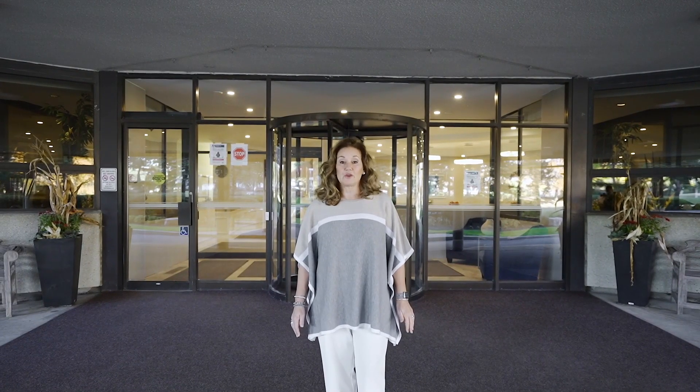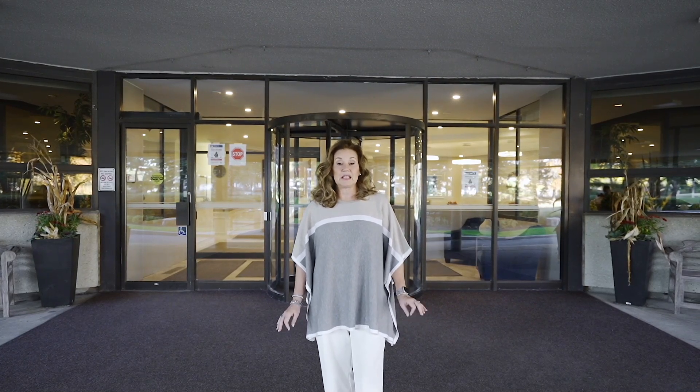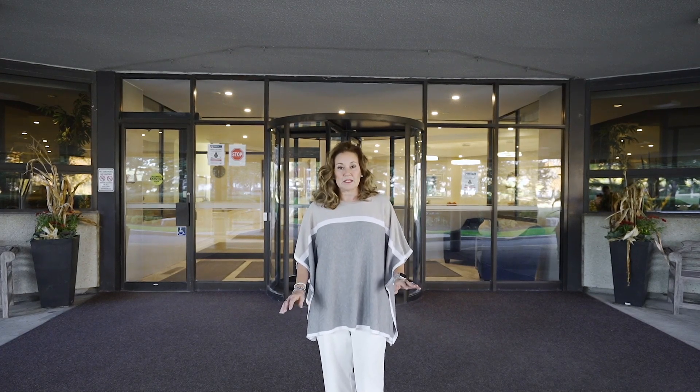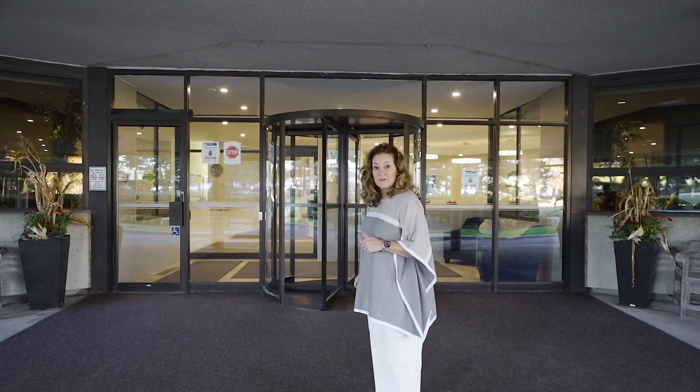Welcome to Applewood Landmark at 1300 Bloor Street in Mississauga, the finest condominium complex in East Mississauga. A spectacular adult lifestyle building with five-star resort amenities. This is truly like living in a luxury hotel. Let's have a look at what the complex has to offer.